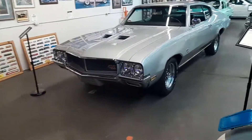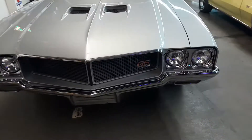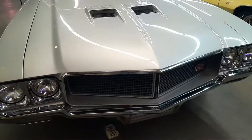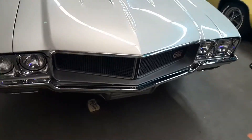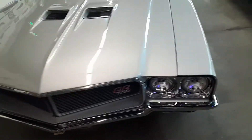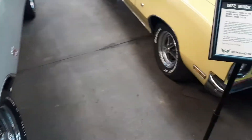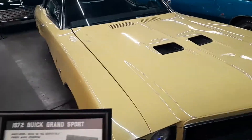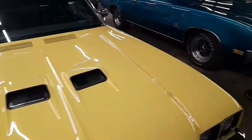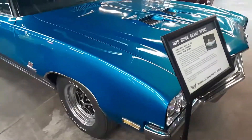Anytime you see a car museum you're going to find some American muscle. You know what that is? GS by Buick - anybody? If you said GS stands for Grand Sport, it's a 1970, you would be correct. They've got some of its cousins over here too - there's a 1972 Grand Sport. A lot of times you see GT which stands for Gran Turismo or Gran Torino.